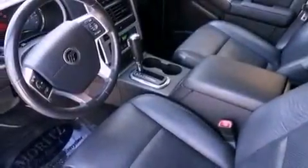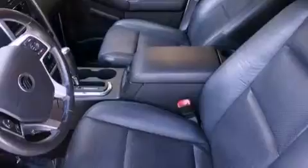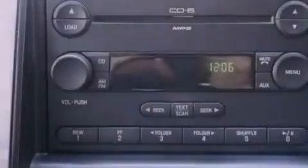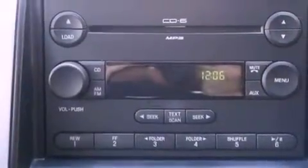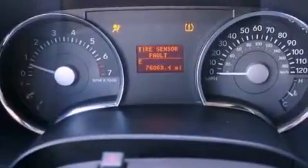The following features are also included: memory settings for the driver's seat positions so you can recall your favorite position with the push of one button, dual power seats, cruise control, a CD player, running boards, and an illuminated driver's side vanity mirror.